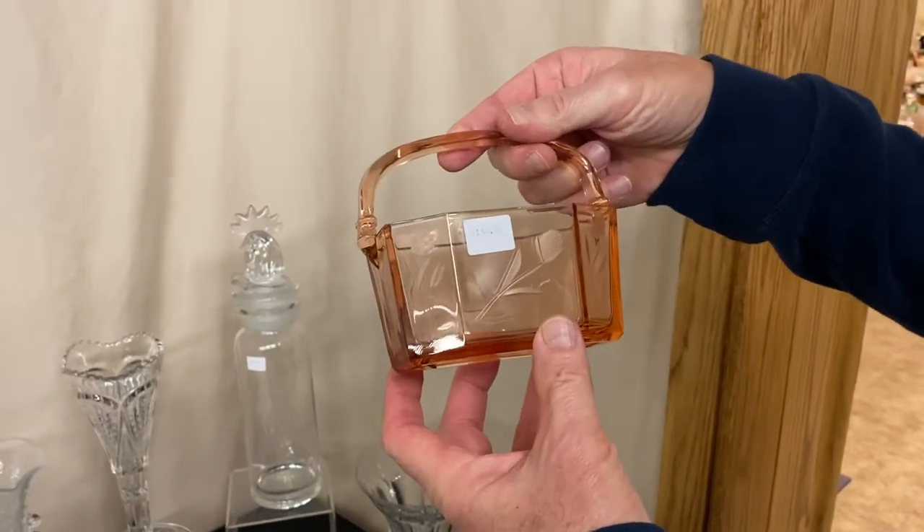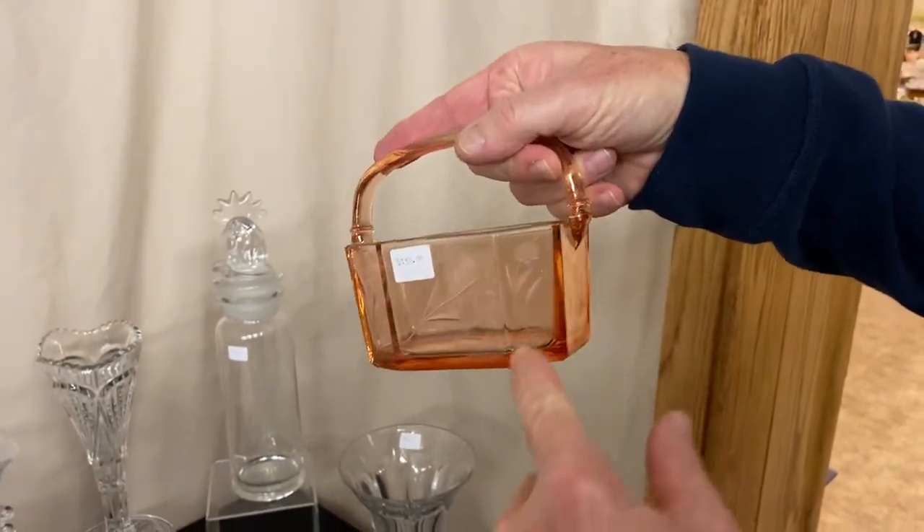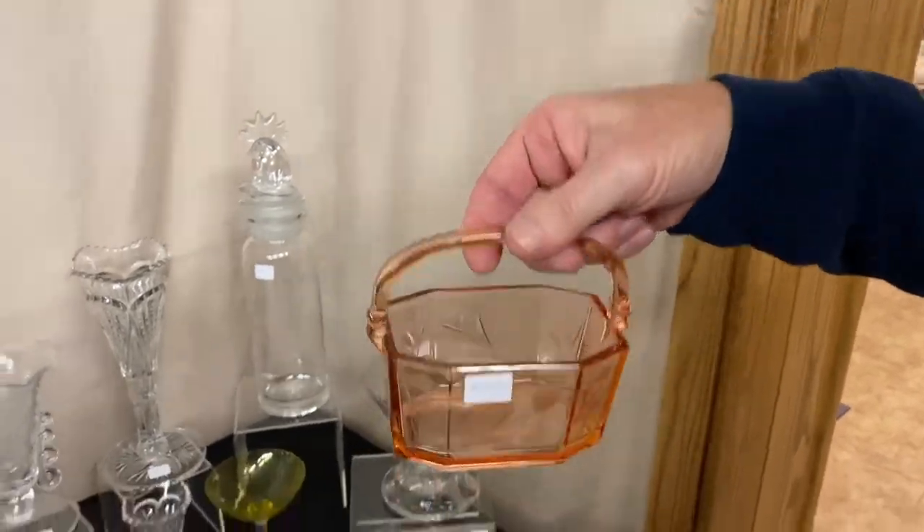Octagon Flamingo Handled Basket — it's got a nice little cutting on the side and on the little panel going all the way around it, and it's priced $150 before the discount.